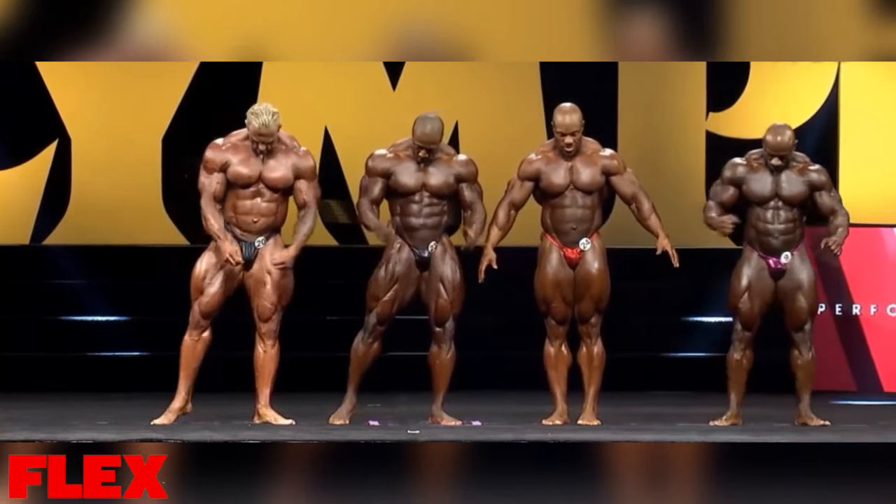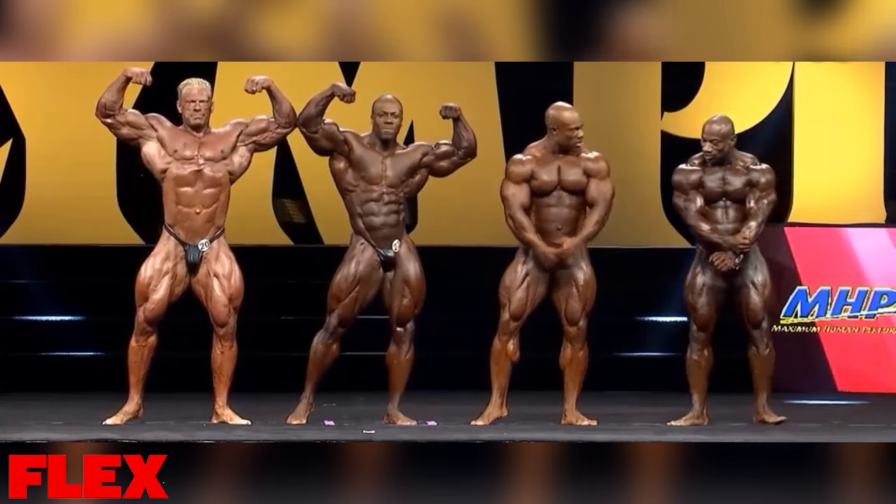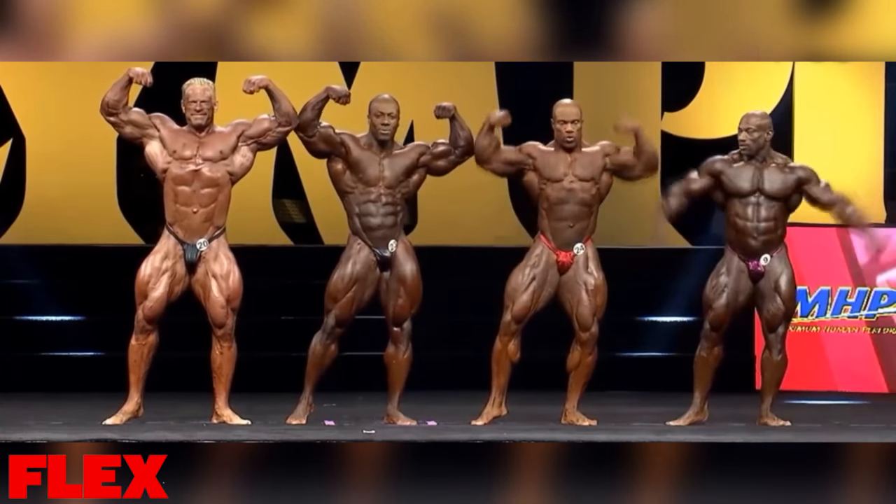Look at him — he's fighting. He's fighting and he's killing it too. Don't talk to him while he's at it.